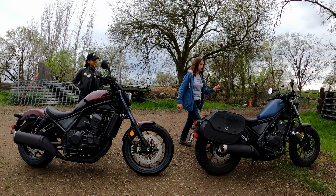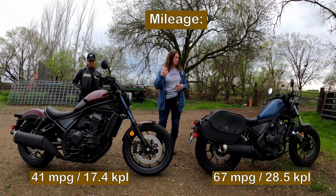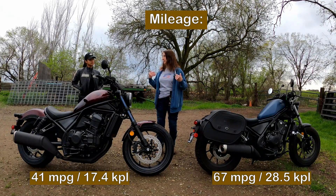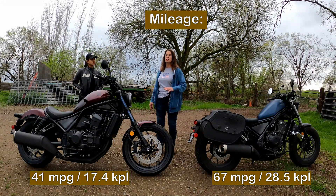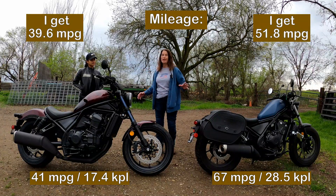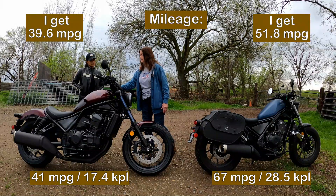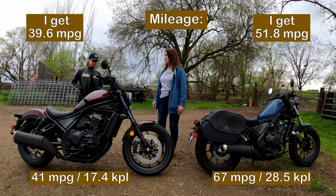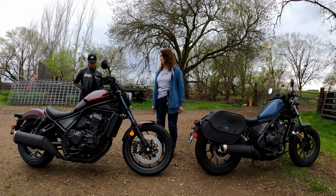Big difference in mileage. On the Rebel 500, the specs say something like 64 miles per gallon - maybe you get 64 if you're on constant highway or just easy on it, baby it along with the wind at your back. The 1100 is supposed to be at about 41 miles per gallon. So it takes a big drop, but it's more than twice the engine.